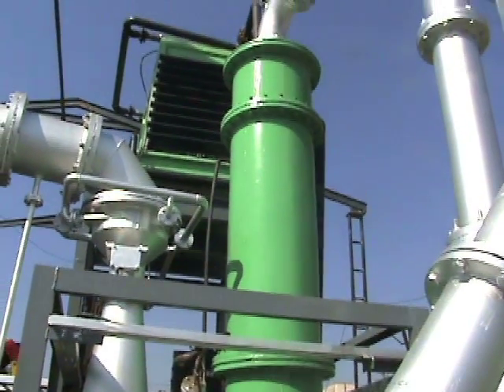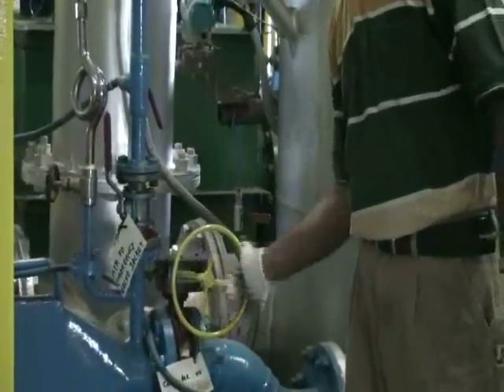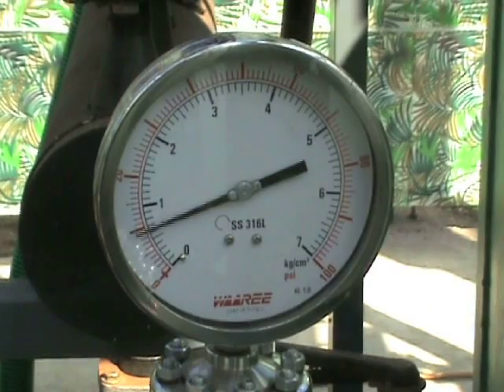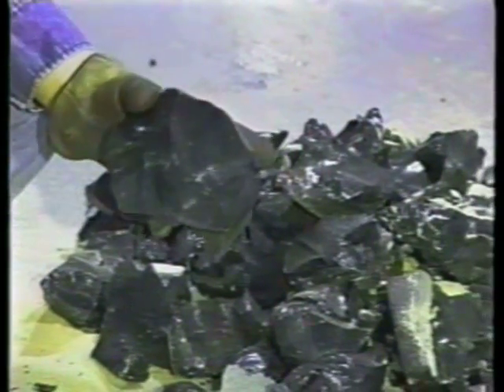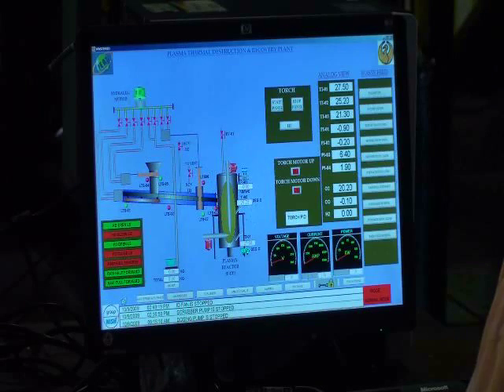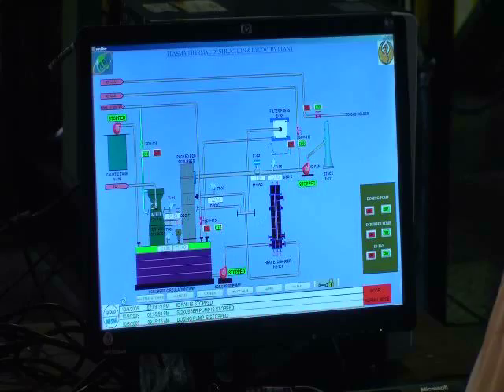The syngas leaving the reactor is processed through a gas cleaning and conditioning system, where any entrained particulate matter or acid gases are removed. The syngas can now be used in a gas engine or turbine to generate electricity, or as a source of thermal energy in the form of steam or hot water. The vitrified product can be utilized in a number of commercial applications, including roadbed construction or as an additive for concrete aggregate. The entire process is controlled and fully monitored by a dynamic control system that allows operators to manage the process using touchscreen monitors.